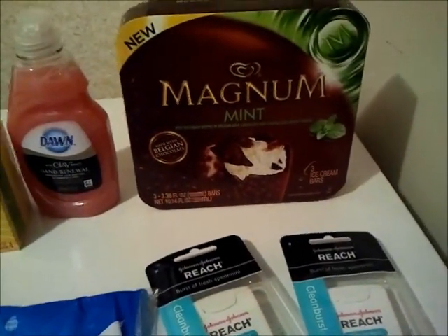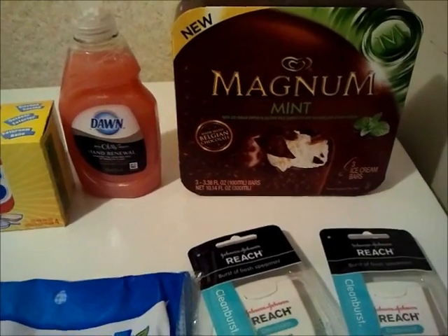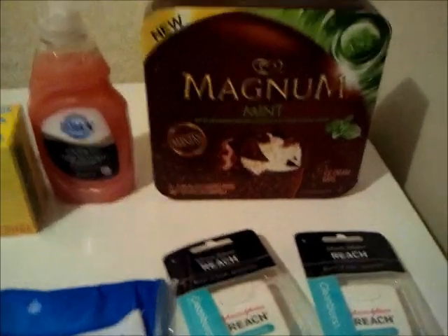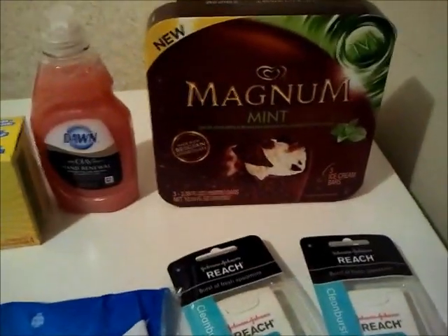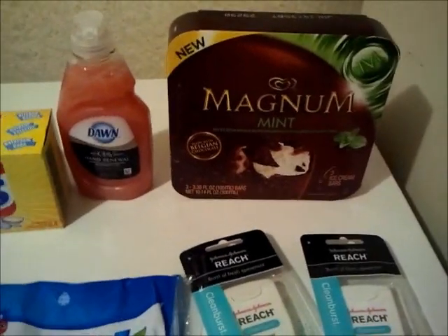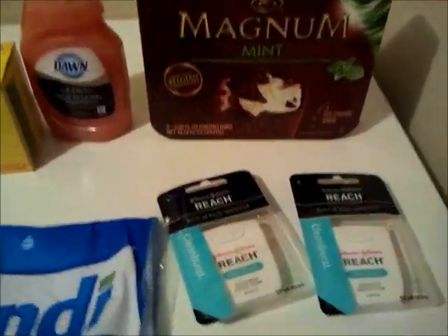A lot of the ice creams are on closeout — this one was on closeout for $1.88, and they were normally like $4. I don't know if there's any Magnum coupons out there, but I didn't have any on me. I thought that was a good deal. Also there's a bunch of the Kroger ice creams for $1 closeout, and obviously a bunch of people grabbed those — I didn't get any of those.